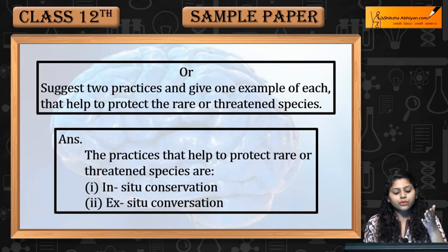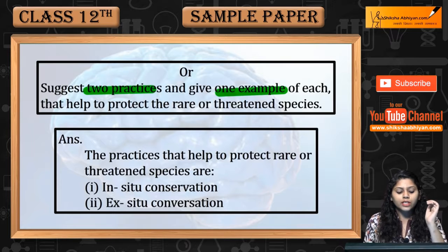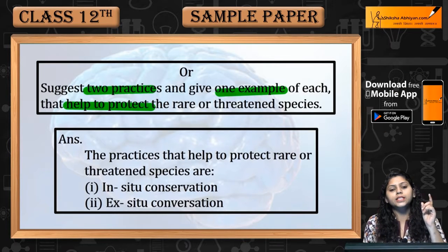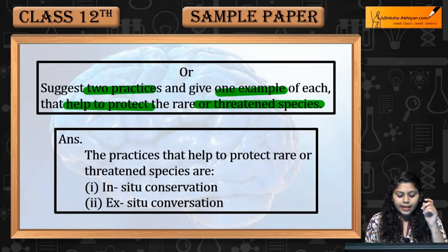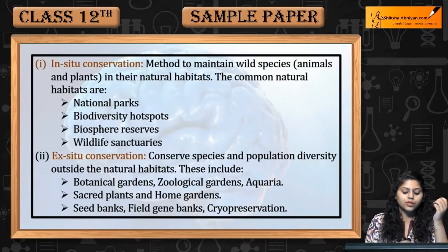Second question: Suggest two practices and give one example of each that help to protect the rare or threatened species. In-Situ Conservation and Ex-Situ Conservation are the practices that may help to protect rare or threatened species.